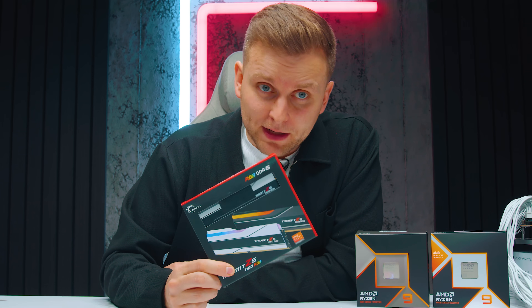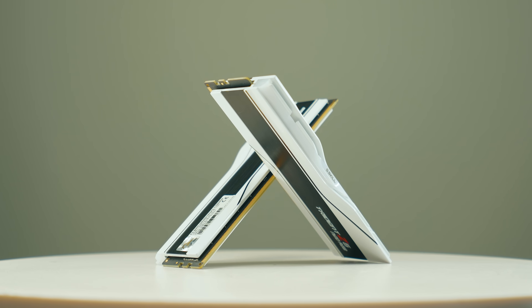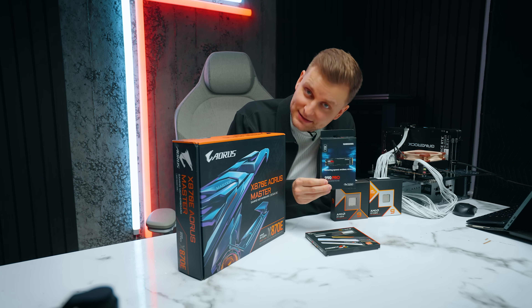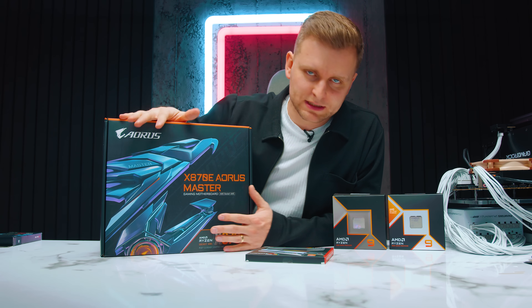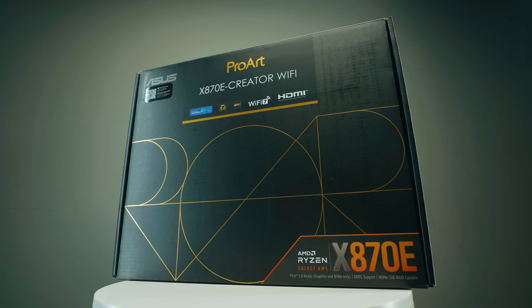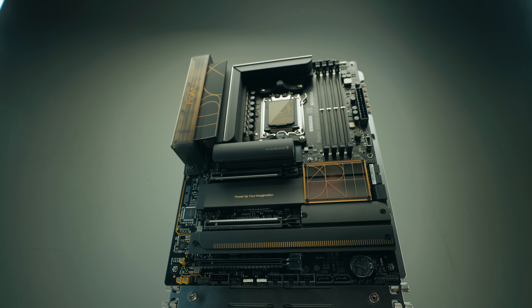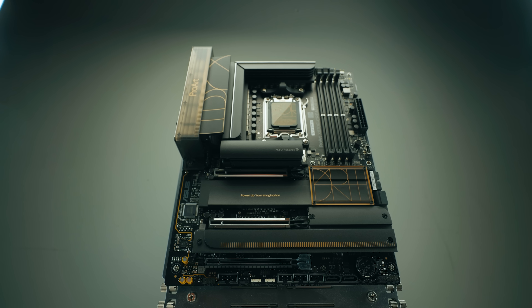But what about the cheekiness? Why were you cheeky? Well, AMD sent this RAM kit, which is 6,000 megahertz, 32 gigabytes, CL28, and apparently this is what is going to give you the best performance on the CPU — and I didn't use this. AMD also sent me a motherboard, and I didn't use that one either. They also sent an SSD. I did use the SSD — Samsung 990 Pro. I actually tested it with the X870E ProArt version because, you know, we're a creator channel. I didn't want BIOS differences from one motherboard making the CPU go faster or slower.